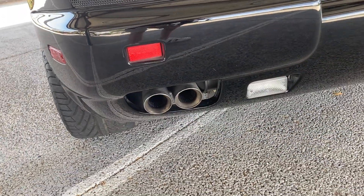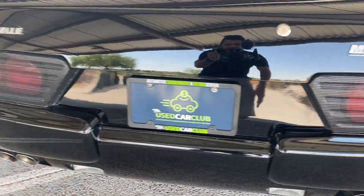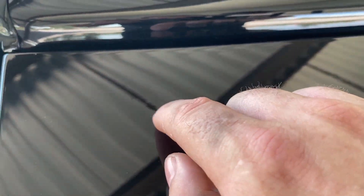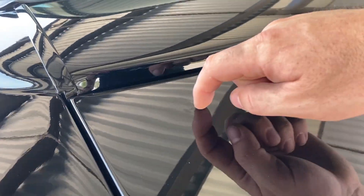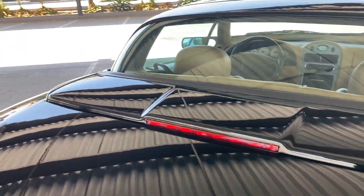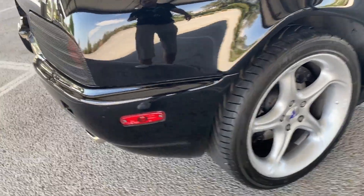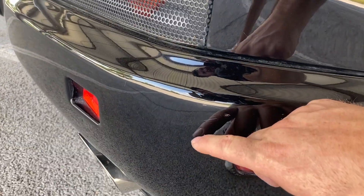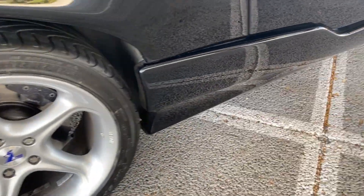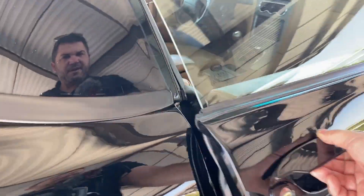Other than that, everything else is in very nice condition. Nice Michelin Pilot Sports in the back. You can hear the exhaust — it sounds really nice. There's one little flaw right here on the deck lid. Looks like something from underneath or the trunk mount or something. A couple little tiny flaws right there.